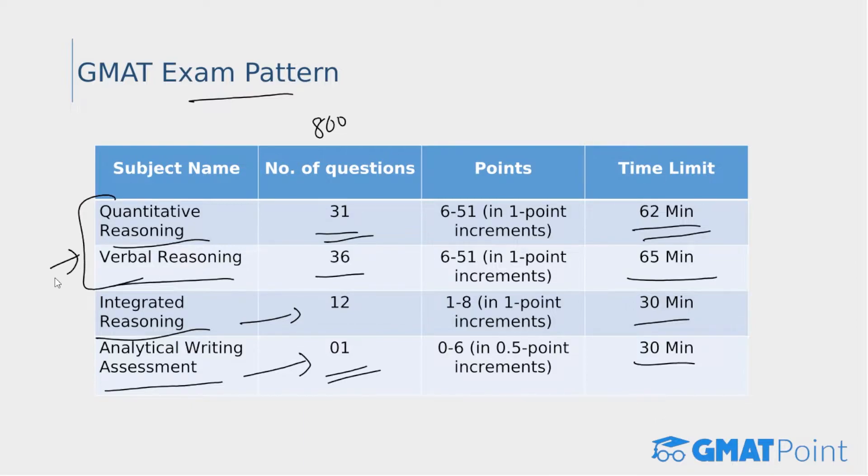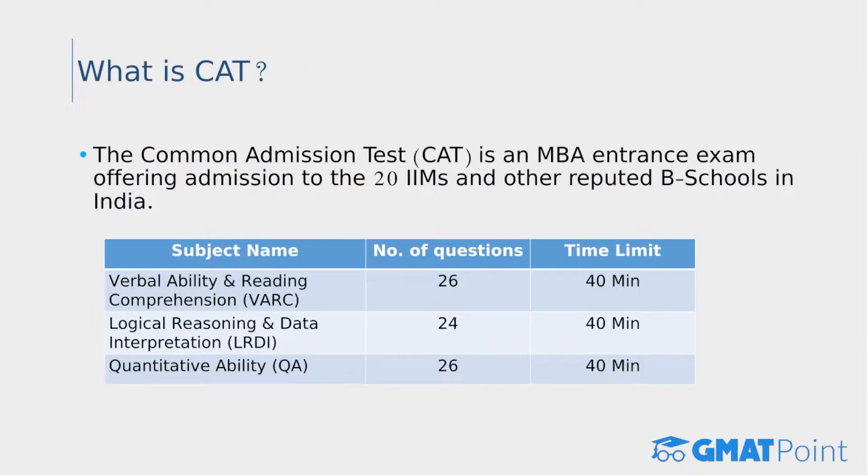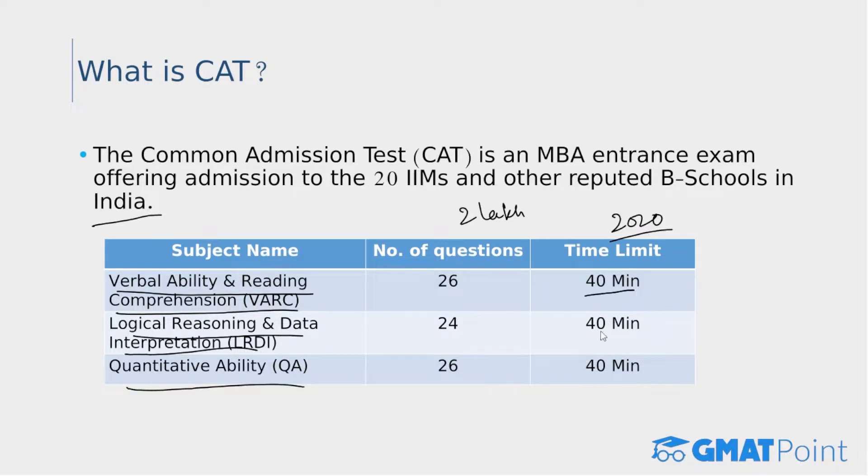The total GMAT score is out of 800, based on the Quantitative and Verbal sections. One usually needs a score of 650-plus or 700-plus to apply to top B-schools worldwide. The CAT, or Common Admission Test, is conducted by the IIMs and is the biggest national-level MBA entrance exam in India. Every year more than two lakh candidates appear for the CAT. Based on CAT 2020, it has three sections: Verbal Ability and Reading Comprehension, Logical Reasoning and Data Interpretation, and Quantitative Ability, with 40 minutes per section.